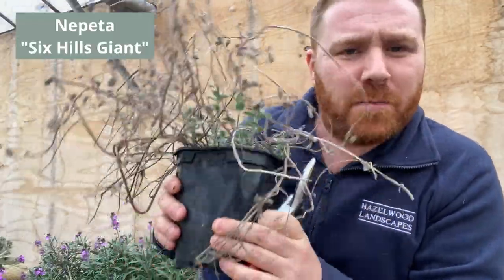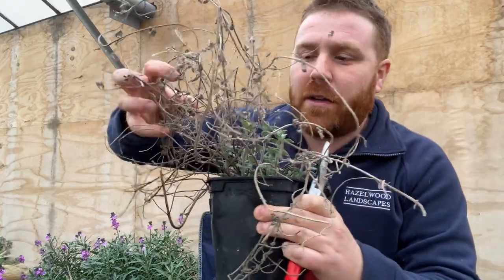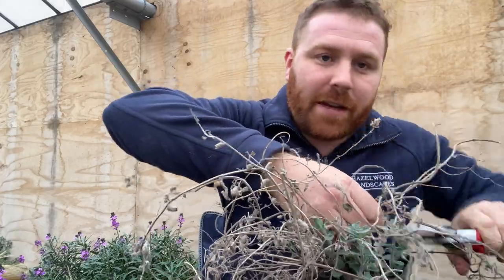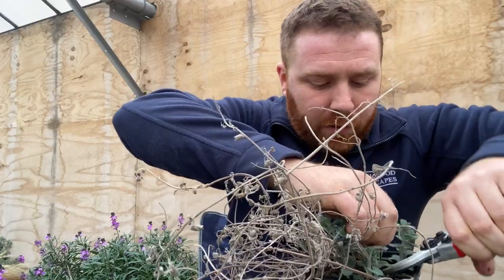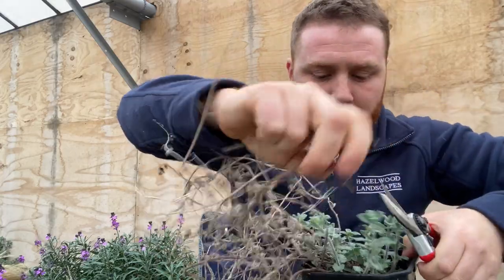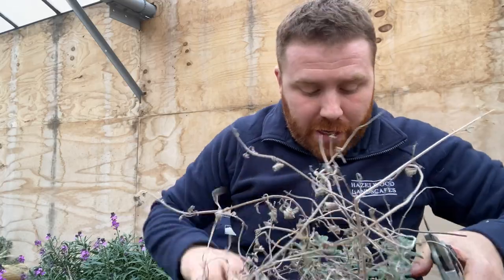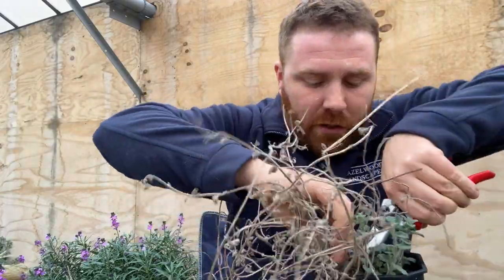This is nepeta 'Six Hills Giant' — an absolute bee magnet, it really is. But as you can see it's quite scraggly from last year's growth. It's provided a little bit of overwintering habitat but now we need to get that out of the way so we can let these wonderful little fresh shoots come up. All I'm going to do is the same — just get in and cut them back as low to the new growth as you can, and that will just encourage the same. With anything, if you've got old scraggly shrubs like dog roses, you can probably still coppice a lot of them — which is almost like what we're doing here, coppicing these plants on a small scale.